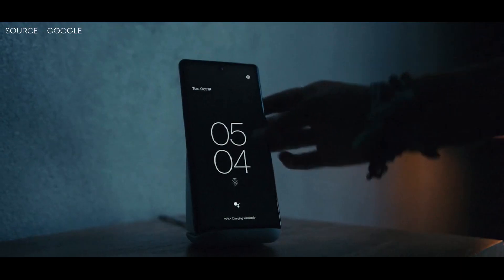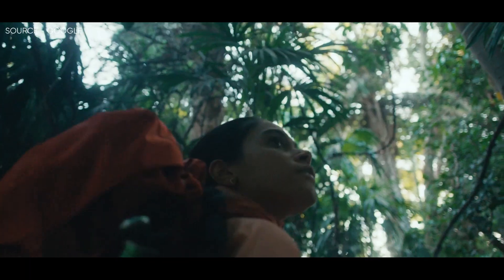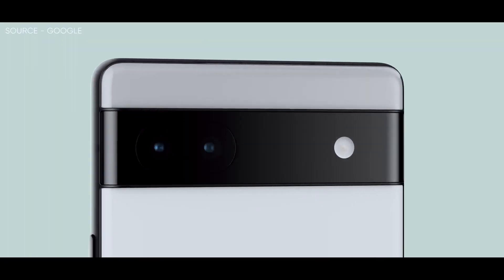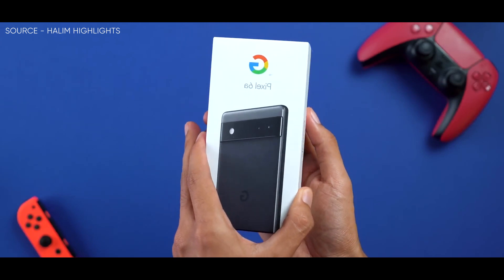Next, about the Pixel 6a. The Pixel 6a has not arrived yet, with Google confirming that orders will start shipping on July 28. However, two YouTubers have received early units and are already putting them through their paces.